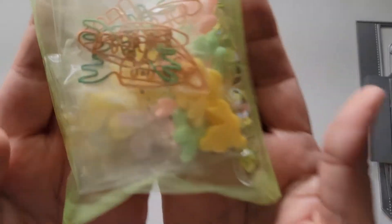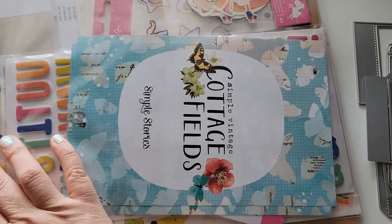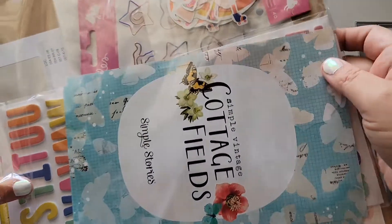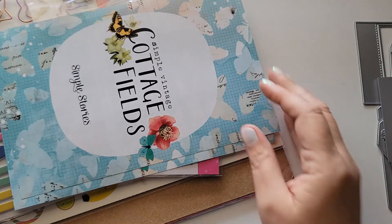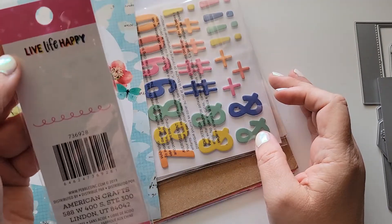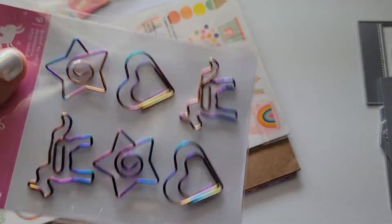Those shaped paper clips are just so cute and they're a good size — not too big. I also picked up this collection from Pebbles. I had seen that Peachy Cheap had a kit hit, but by the time I went to look at it, it had already sold out. Here it is — 'Live Life Happy.' Oh my god, how cute! What is this? Cute Cottage Fields — and guys, look at the shaped paper clips again!